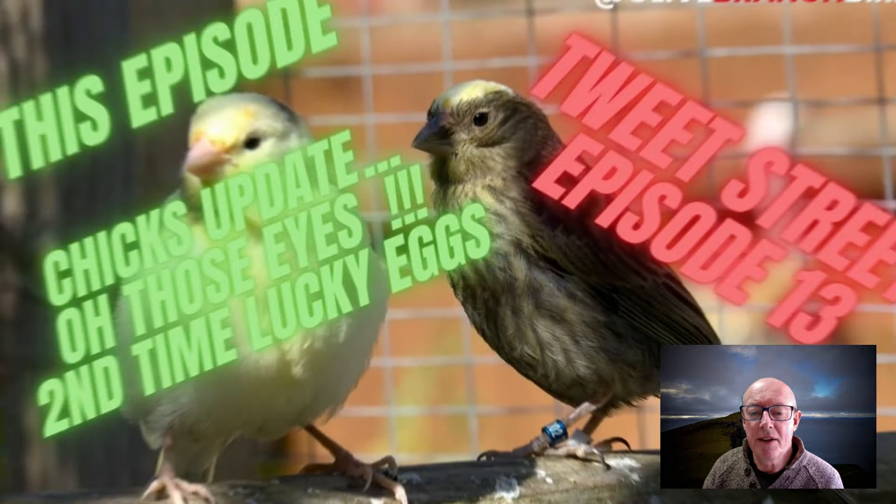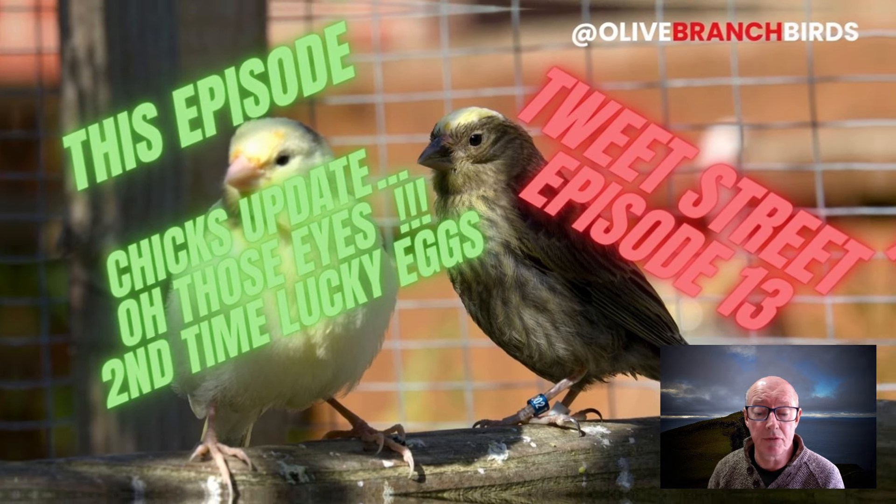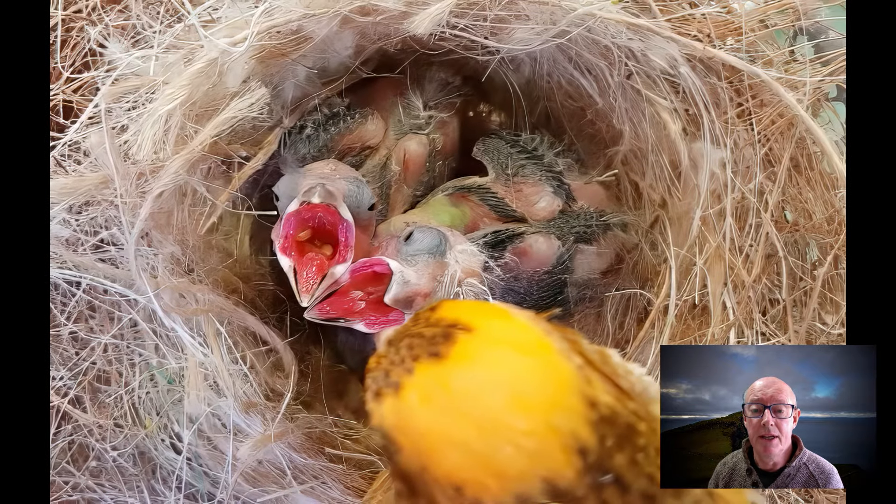Good day again everybody, this is episode 13 of Tweet Street. We'll have a look at how the chicks are getting on, the eyes of the chicks, and a second time looking for the eggs. We've now got nine eggs — three lots of three — and we'll see how they're going to go. It's really all about the chicks and how they're getting on, and we're going to be discussing that a little bit later.